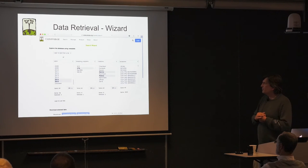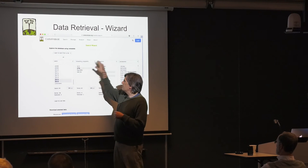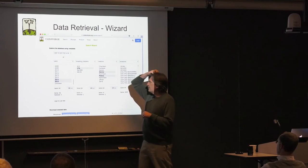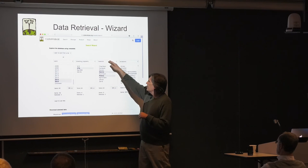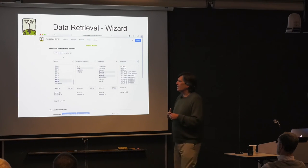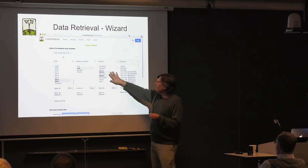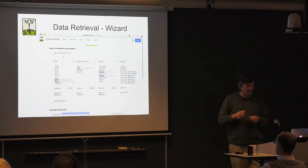Of course, this data is useless if you just store it — you have to be able to retrieve and work with it. CassavaBase gives you many ways to query the database. One of the nicest is the search wizard, which allows you to slice your data using pull-down menus. For example, you can select data by year — say 2015 and 2016 — then filter by breeding program such as IITA, then select which locations IITA produced data at in those two years, and get all accessions for any number of those locations. It's a really powerful tool and breeders love it.